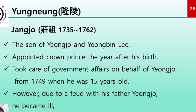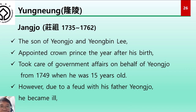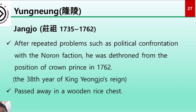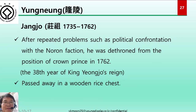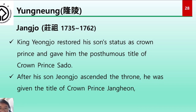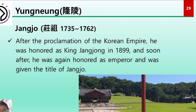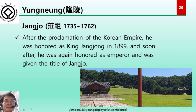Let's talk about Jangjo. Jangjo, the son of King Yeongjo and Lady Yeongbin Lee, was appointed Crown Prince the year after his birth and took care of government affairs on behalf of Yeongjo from 1749. However, due to a feud with his father Yeongjo and repeated political confrontations with the Noron faction, he was dethroned from the position of Crown Prince in 1762 and passed away in a wooden rice chest. King Yeongjo restored his son's status as Crown Prince and gave him the posthumous title of Crown Prince Sado. After his son Jongjo ascended the throne, he was given the title of Crown Prince Jangheun. After the proclamation of the Korean Empire, he was honored as King Jangjong in 1899, and later given the title of Emperor Jangjo.